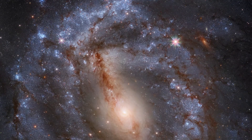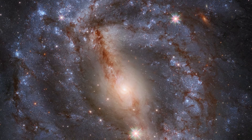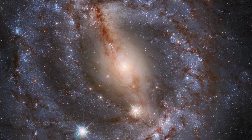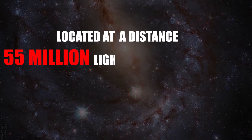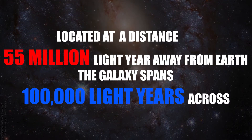NGC 5643 is a grand design spiral galaxy with a prominent central bar. Seen face-on in this image taken by the Hubble Space Telescope, the galaxy's appearance is dominated by its blue spiral arms and brown dust lanes. Located at a distance of 55 million light-years away from Earth, the galaxy spans 100,000 light-years across, roughly the size of our own Milky Way.